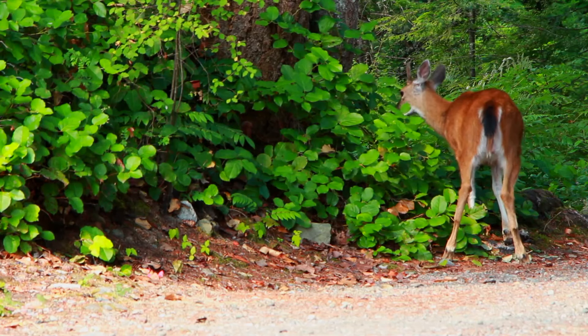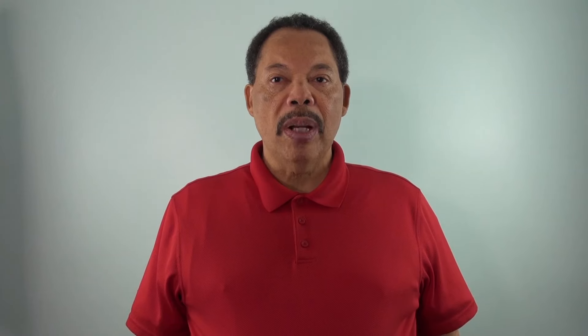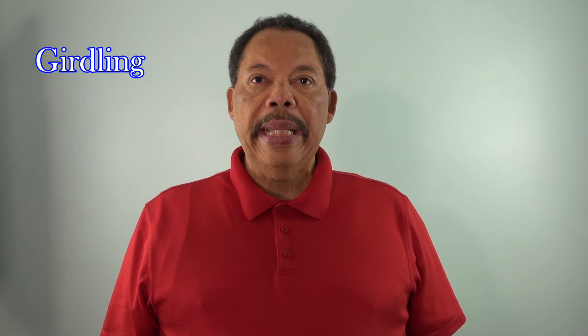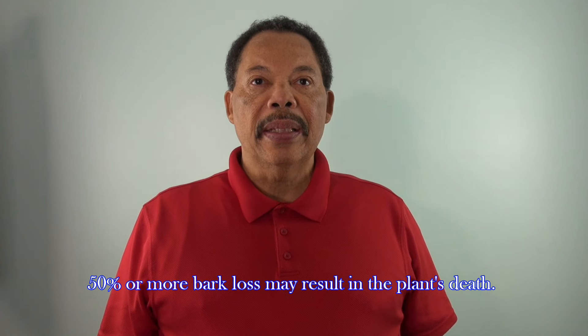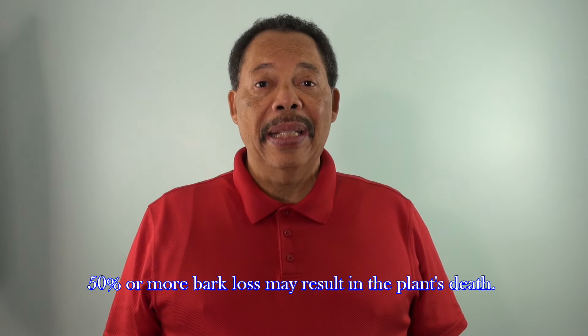Deer feed on young branches, buds, and foliage, often stripping the plant down to the stubs. I see a lot of this in my apple orchard. Buck rubs and browsing on woody plants increases in the fall and early winter as natural food sources decline. Severe bark removal can completely encircle the tree, cutting off the nutrient flow to the roots and eventually killing it. If you lose more than 50% of its bark, survival is not likely.